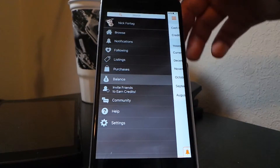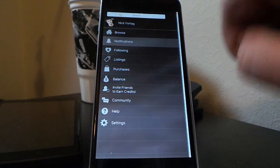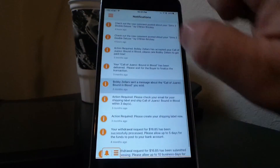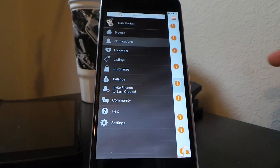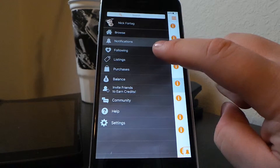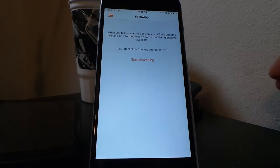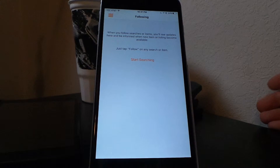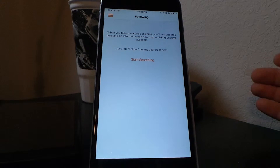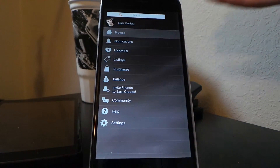Overall, this is basically what the UI of the app looks like. Your notifications show up here — comments or messages will appear there. The following section is where you can save special searches or follow specific games, which will then show up in your feed. Browse is your home screen.